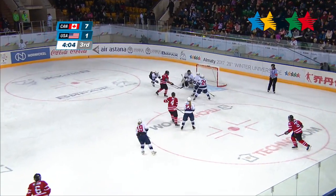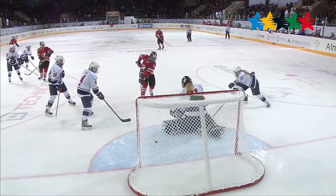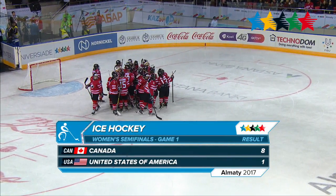To end the game, Canada's Alexandra LaBelle would go on a hot streak, scoring the seventh and eighth goals of the game to complete her hat trick. Canada wins this one 8-1 over the United States of America.